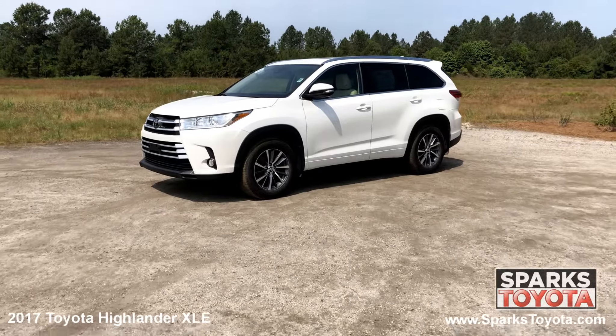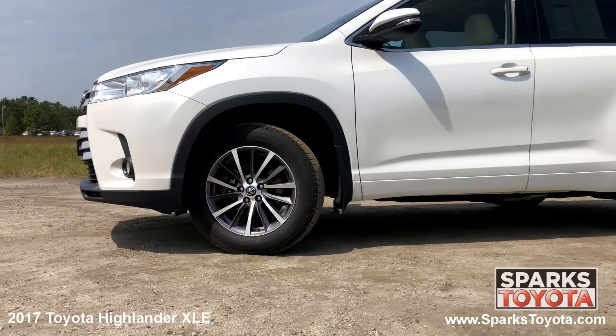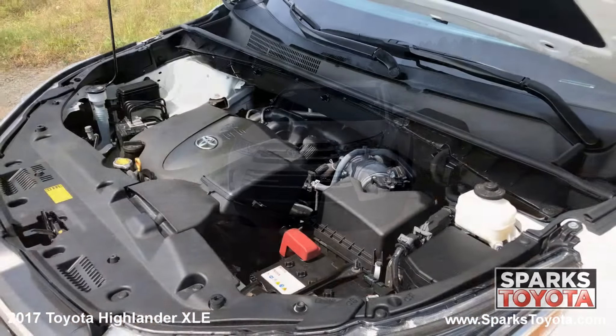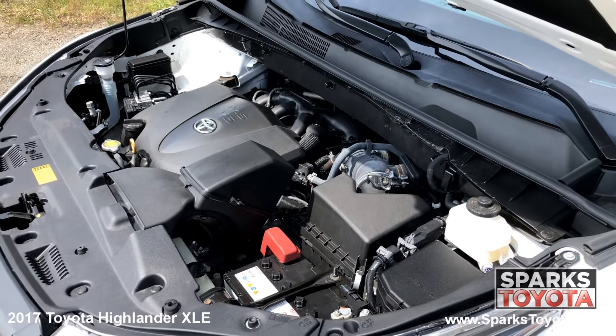roof rails, deep tinted glass, splash guards and much more. 18 inch turbine look alloy wheels, all season tires, fully automatic projector beam auto high beam daytime running headlamps, and a strong 6 cylinder all wheel drive with only 32,044 miles.